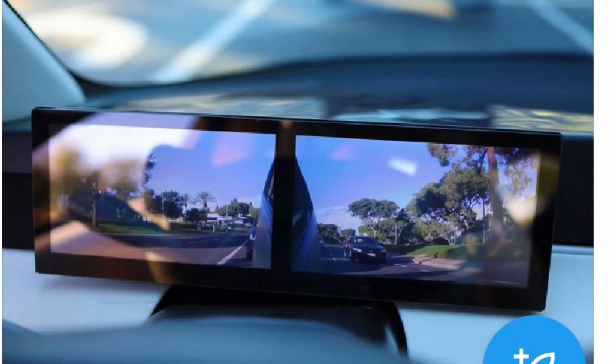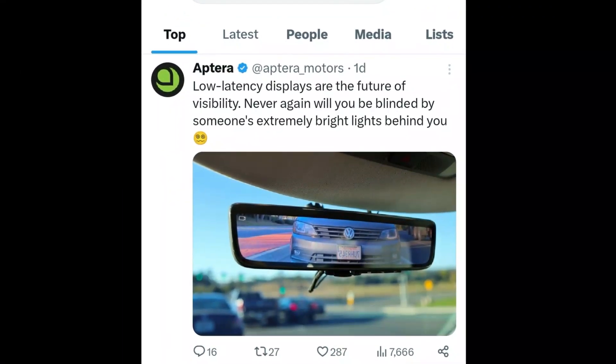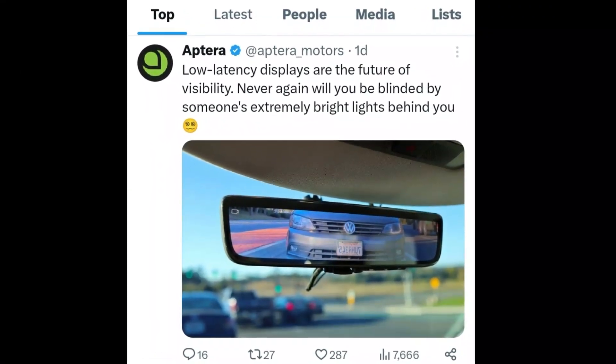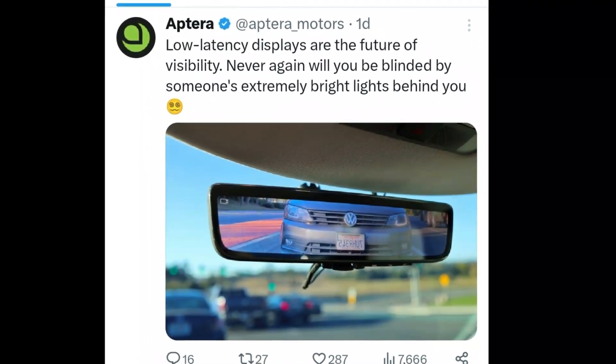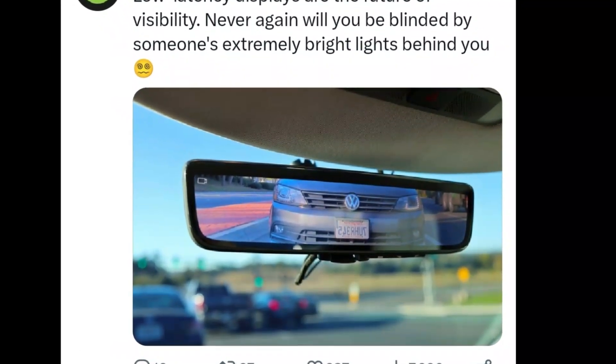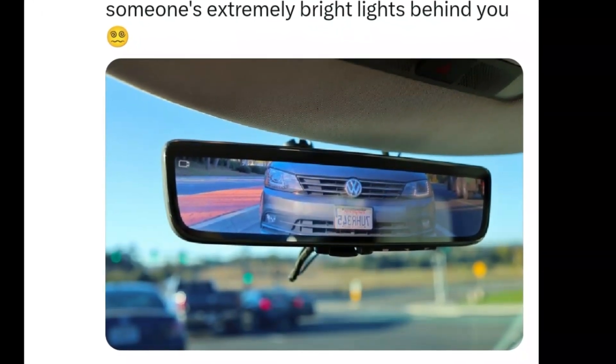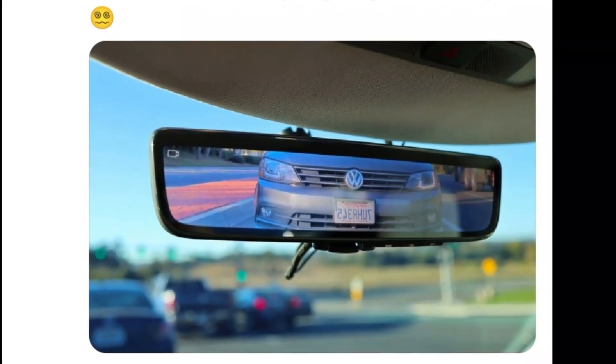It's quite amazing how they came up with this, and at this rate you wouldn't even need side mirrors sooner or later. With the side mirror cameras right in front of the driver and the rearview camera directly above, it's a wonderful setup. To make things even more amazing, Aptera threw in low latency screens in their build — you'll never again be blinded by someone's extremely bright lights behind you. When someone comes up behind you with really bright lights, you can lessen the latency on the camera display, which is fantastic.